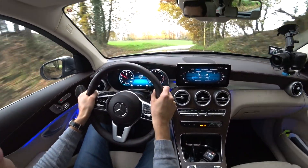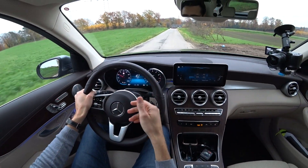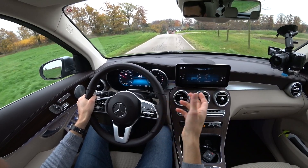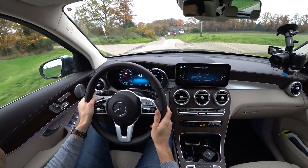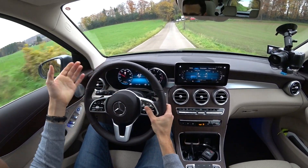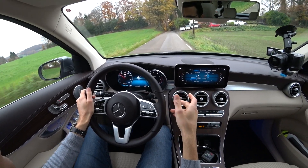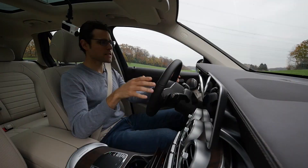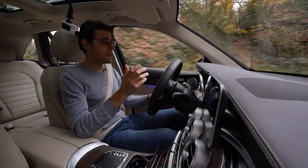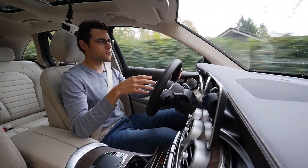When I want the head-up display on, I can just say 'Hey Mercedes, head-up display on' and it happens immediately. Natural voice input means you don't have to search through menus. The engine is very silent and calm, especially in cruising modes. The MHEV changes are nice — you can have some recuperation — but it's not a major game changer for fuel economy.